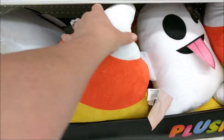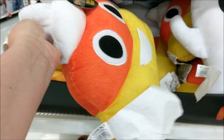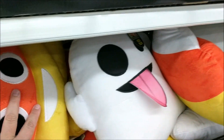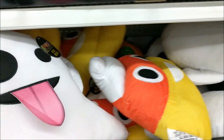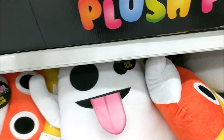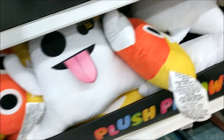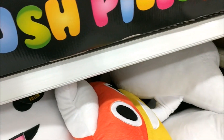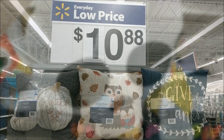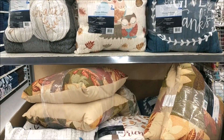They did put out these emoji Halloween pillows. They have this poop candy corn, a ghost with his tongue out, a pumpkin, and a skeleton face.